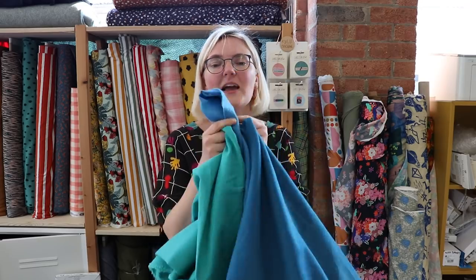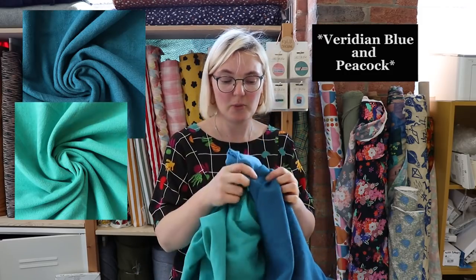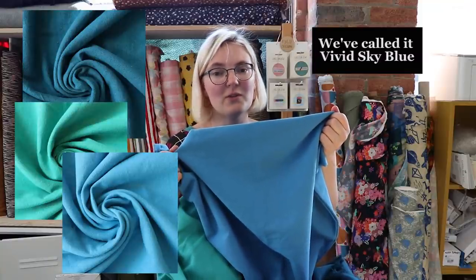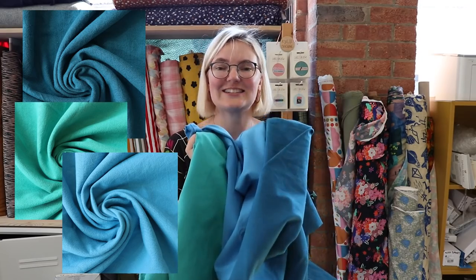These three colours — look how nice they are! We've got viridian blue and sea urchin; we've had these two before, but this new blue is just gorgeous. We haven't named it yet, but it's really, really beautiful. These three colours together — love it.